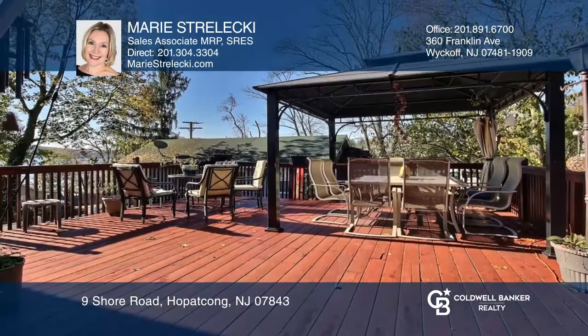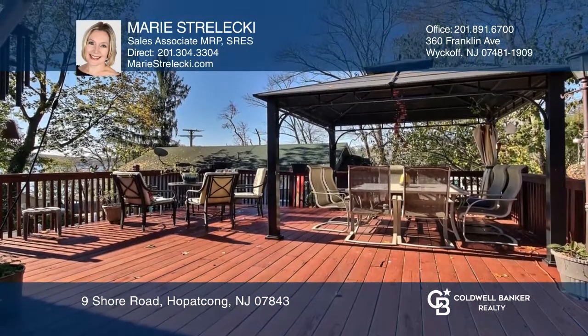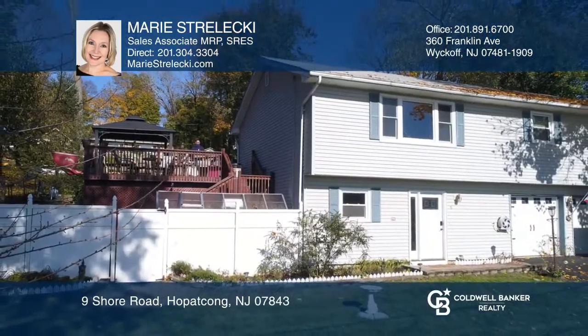With tons of updates throughout, this home is a must-see. Your new home is just a call away. Contact Marie Strzelecki for more details.